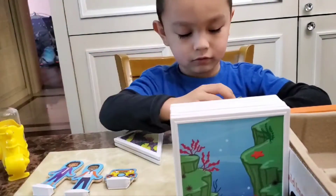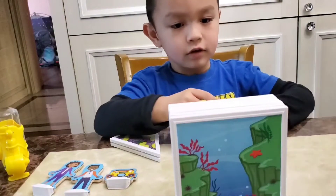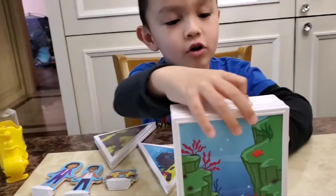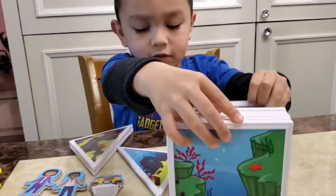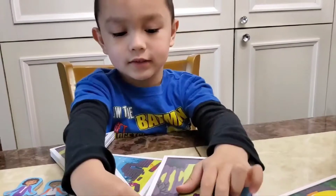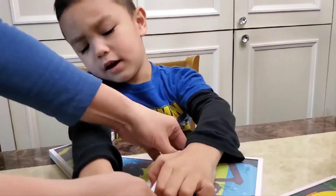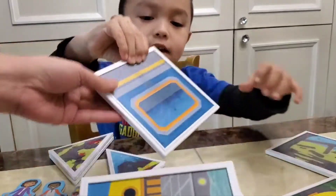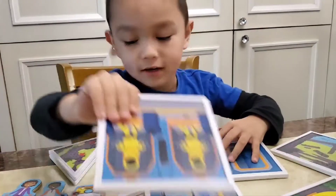So Jordan is going to build something. Is Jordan going to build something? Yeah, I'm going to build something. There is the door, yeah, there is the door, and there is the door. Okay, I will help you. You will help me. Yeah, there's only two more.